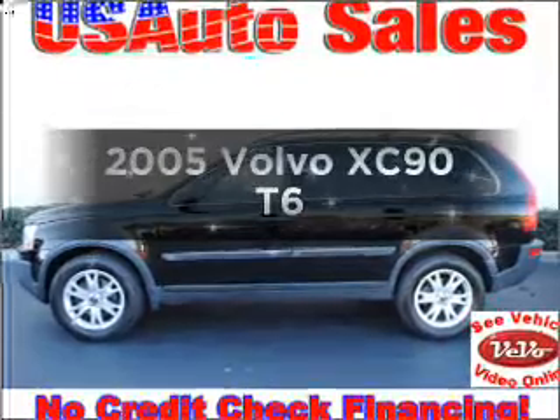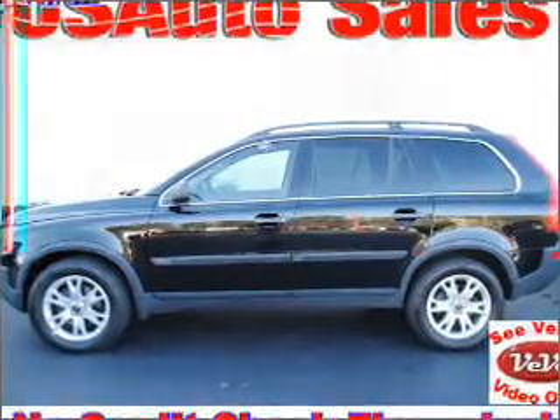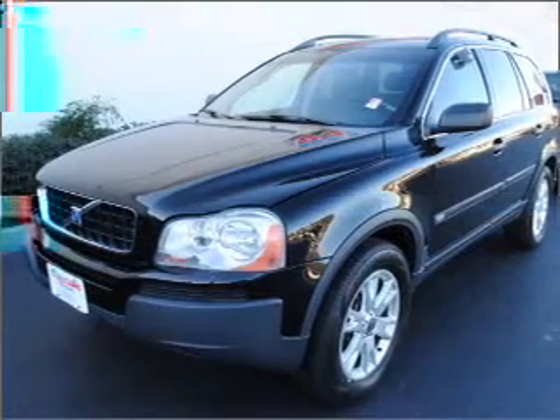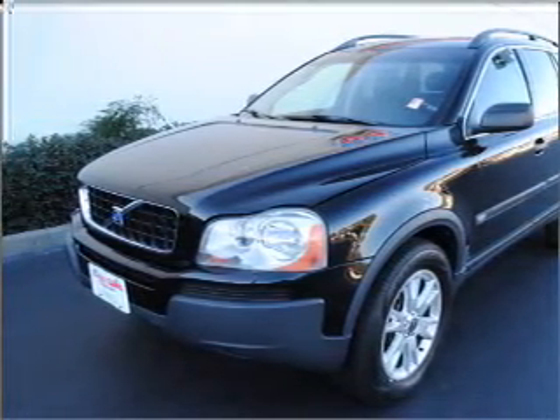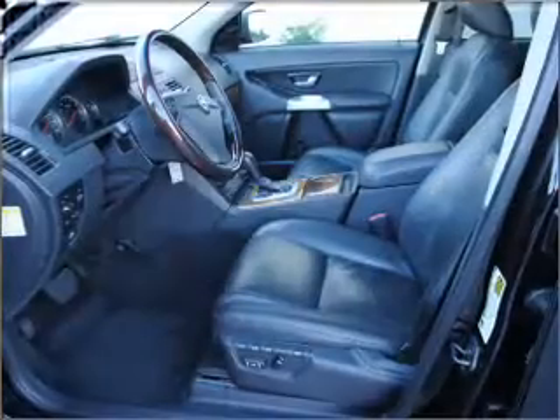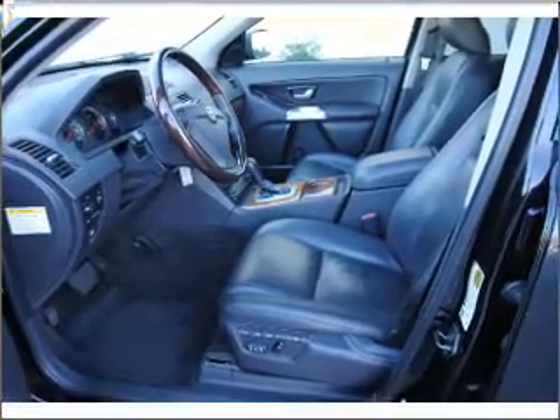Introducing the 2005 Volvo XC90. Travel the roads in style and comfort in this great vehicle with a reliable six-cylinder engine that responds smoothly to its automatic transmission. Stand out from the crowd with premium wheels. Brake safely with the anti-lock braking system.